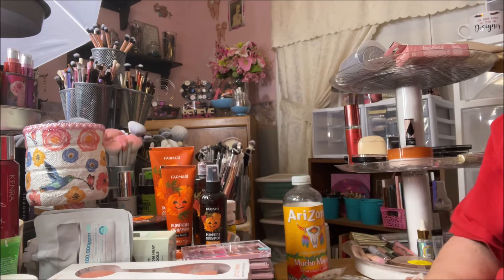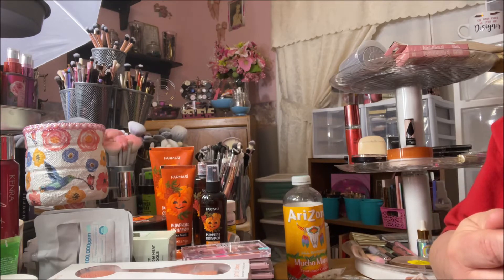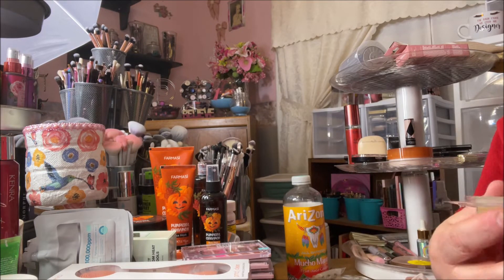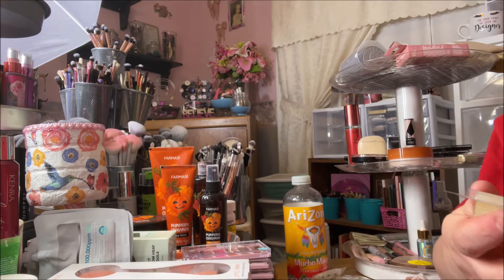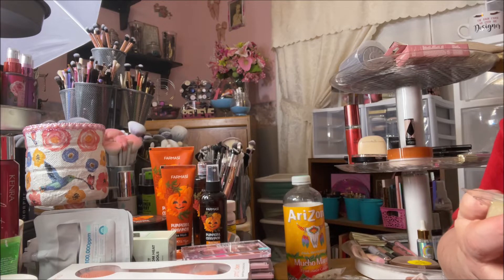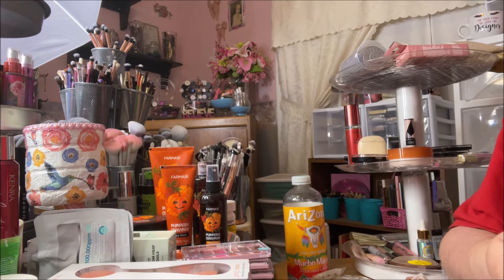I looked in the limited edition wax melts section for the holidays and found a couple that smell amazing. Better Homes and Gardens has changed their packaging and labels — they've been the same forever but they look new now with the new label. Anyway, I like food and bakery scents, really sweet ones.